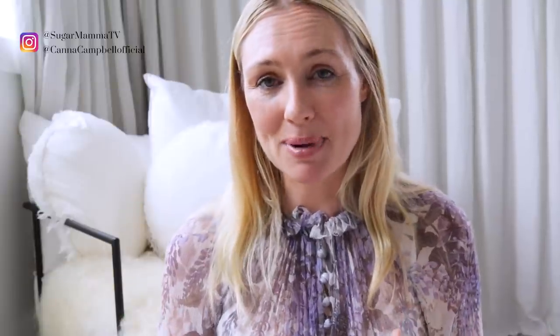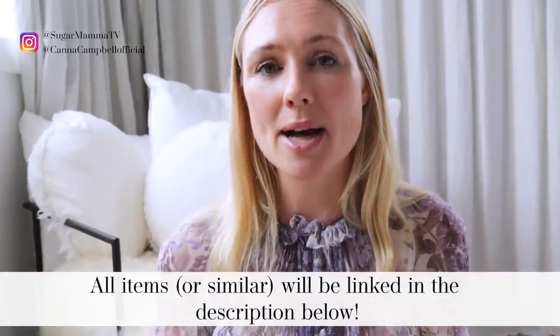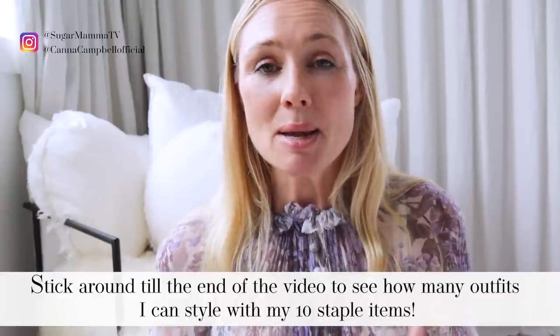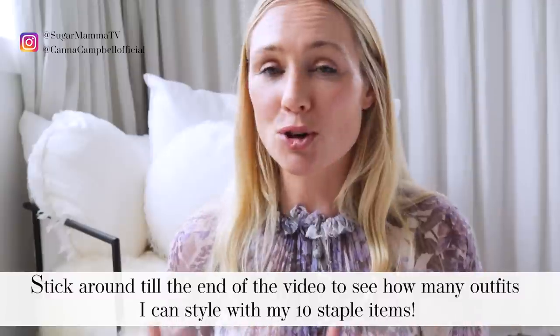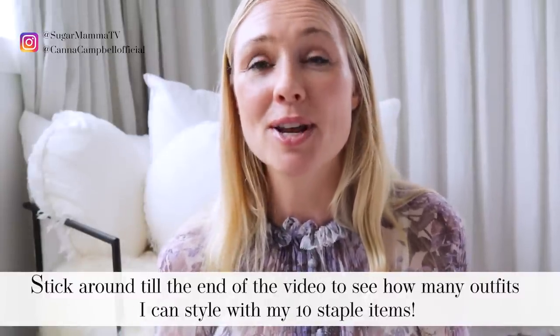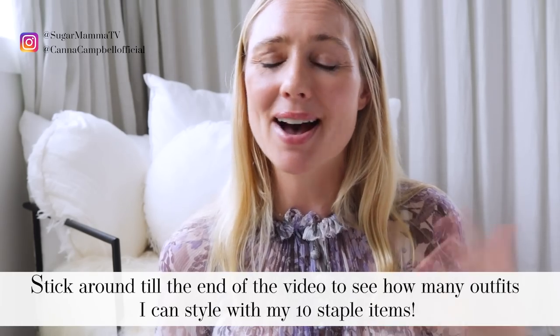As I talk you through each piece, I'm going to share with you where I bought it from and the story behind it. But I'm also going to share with you how I style that particular item to wear it in a variety of different ways. I really believe before you go shopping, you should shop your own wardrobe and actually play dress up within it — because quite often we head to the shops to buy items we already own, which is a waste of money.